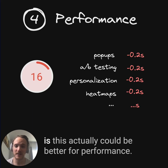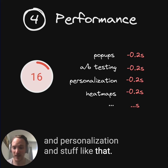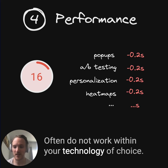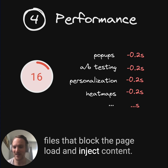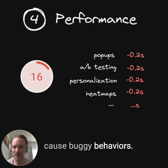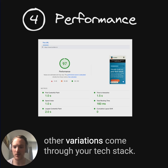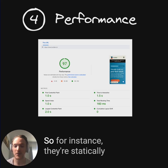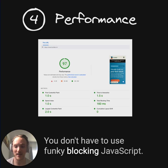One of the most interesting benefits is this actually could be better for performance. Because legacy tools for things like A/B testing and personalization often do not work within your technology of choice — they work outside of it. They ask you to add big giant JavaScript files that block the page load and inject content, which is really bad for performance and can cause buggy behaviors. But with API driven low code tools, you can actually have those A/B tests or other variations come through your tech stack, so they're statically pre-generated properly and you don't have to use funky blocking JavaScript.